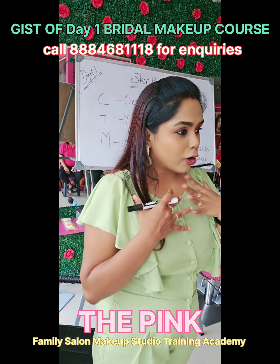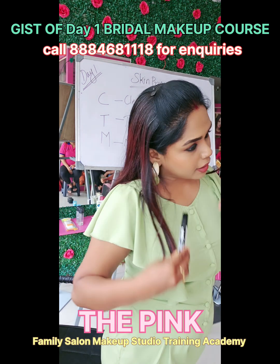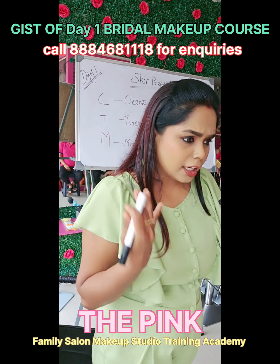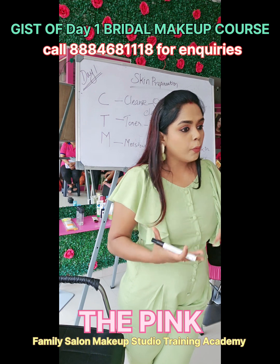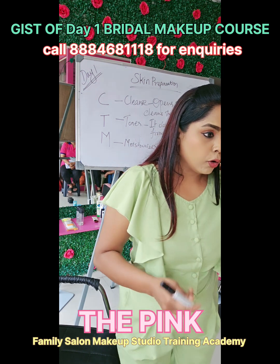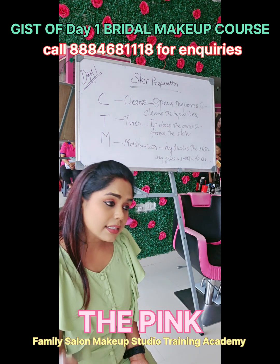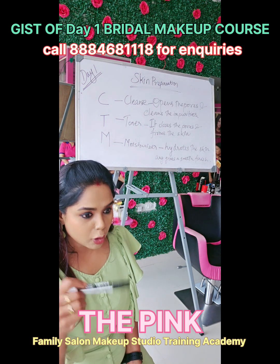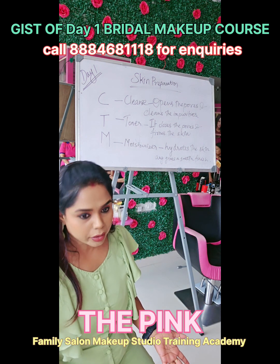My suggestion to you all is: when you learn, implement it. Start implementing the CTM routine for yourself and see the difference. The reason I do makeup on a daily basis is not just to be presentable — I learn new techniques on my own face every day. When you do makeup or skincare, you have to experience the techniques yourself. Only then can you confidently tell a bride to follow them, sharing from your own experience. I recommend all of you to follow these processes in your day-to-day life.